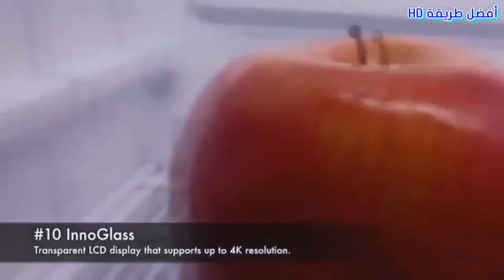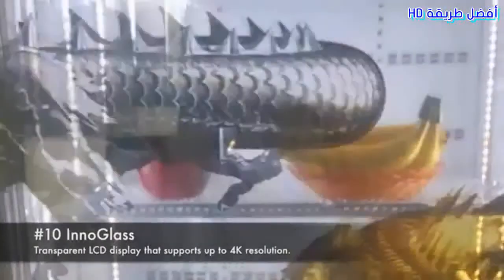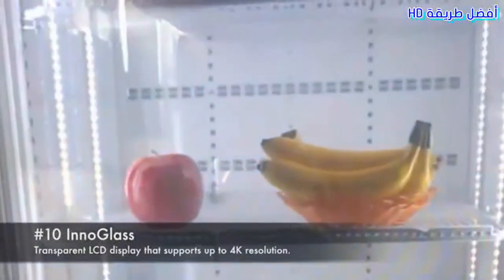Inno Glass. A transparent LCD display that supports up to 4K resolution.